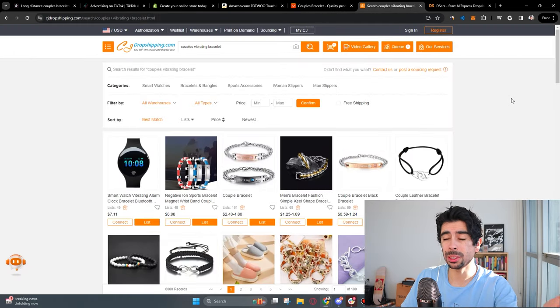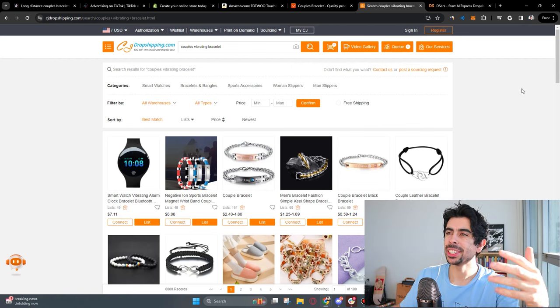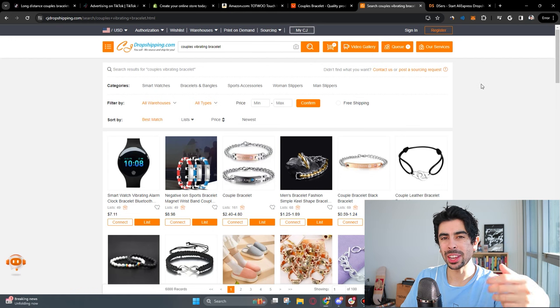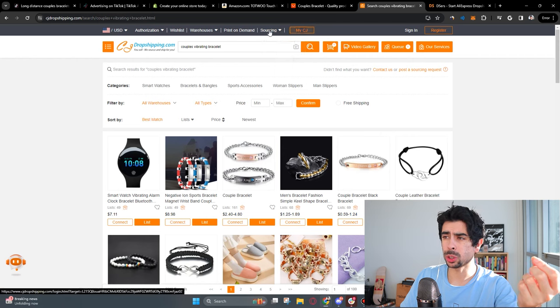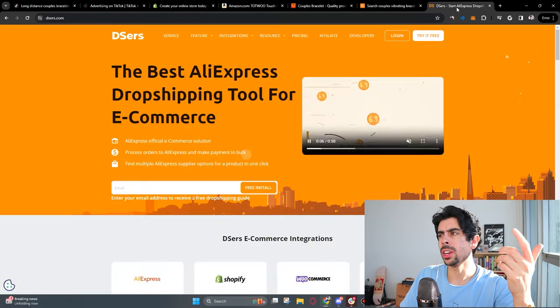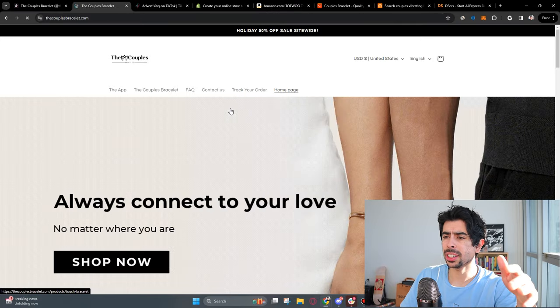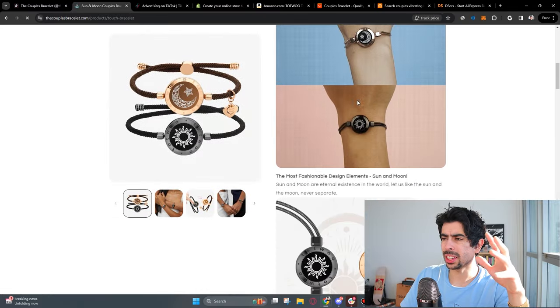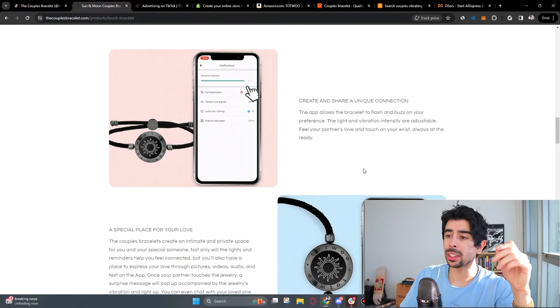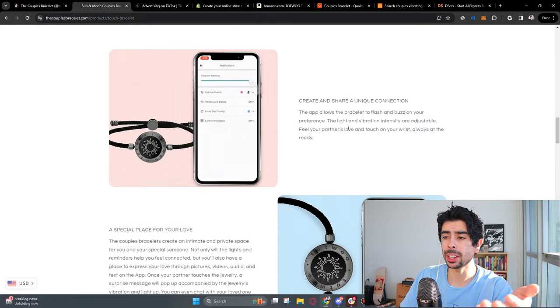Ultimately, what you need to do first and foremost is get proof of concept. We don't want to figure out the most amazing fulfillment operation if the product isn't even going to get sales. Once you find your supplier — whether AliExpress as a placeholder or CJ Dropshipping — create your Shopify store, use DSRs, put the product on your store, and make it very simple and clean. You can click 'shop now' on a competitor's listing and take inspiration from their ad copy, since you know it's already working. Just don't take their actual content, as they can take you down for that.